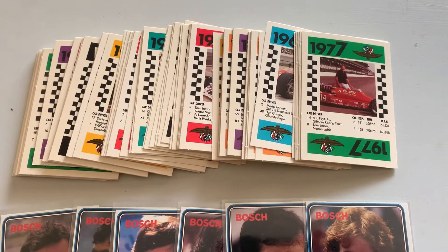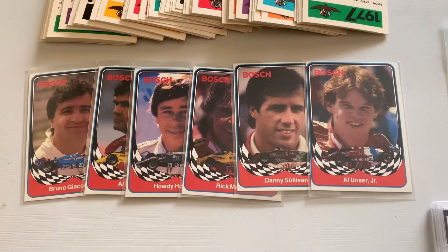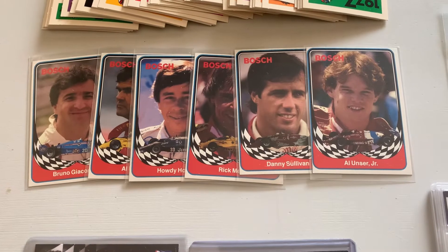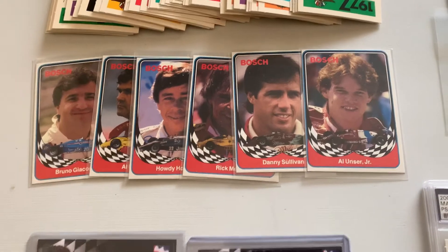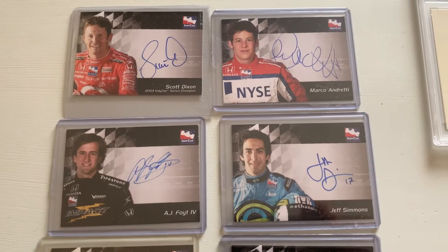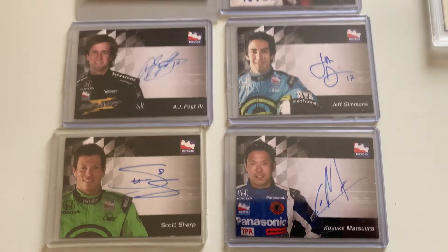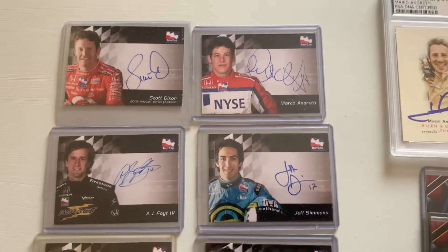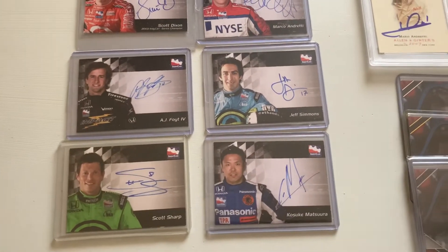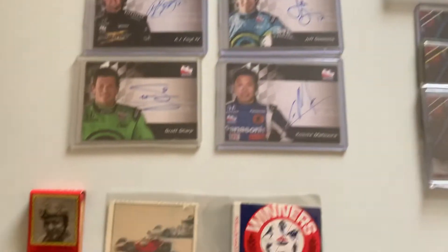We're going to wrap it up with this clip. Another board game set — they have Indy 500 winners from past races. This Bosch Spark Plug set is either an eight or nine card set; I have a complete set. These are not cheap to find either. The last time there was a licensed IndyCar set issued in pack form was 2007 — here you have Scott Dixon, Marco Andretti, AJ Foyt the Fourth, Simmons, Matsura, and Scott Sharp autographs, among others. Unfortunately Danica Patrick is in there and it hurts me to have to put that kind of money into one of her cards.